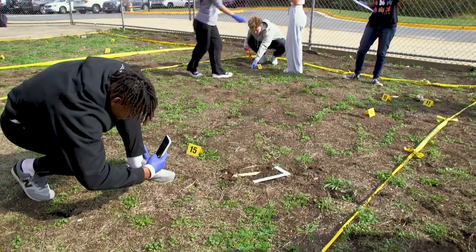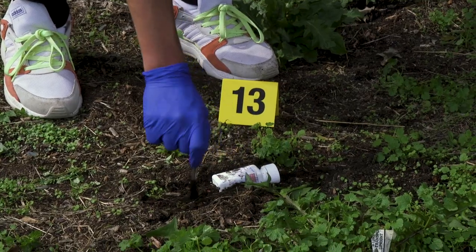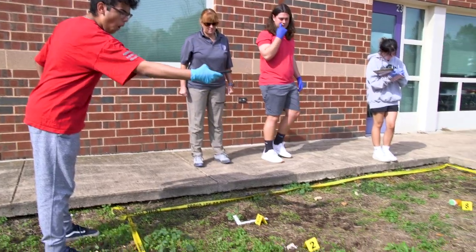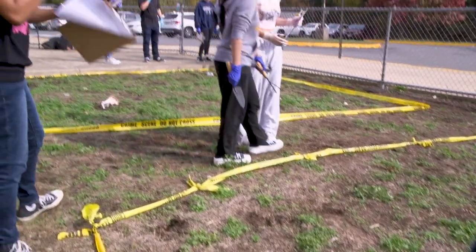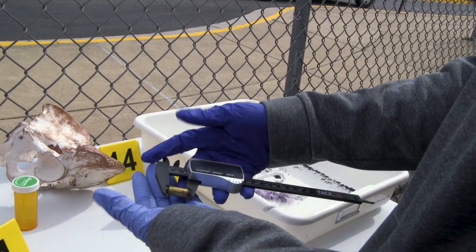I couldn't have done any of this without Spark Foundation. Last year Spark sent an email out to the county teachers and I saw it and said let's try it. I wanted an outdoor crime scene. They were very generous — I filled out all the applications, did all the paperwork, and they awarded me a $4,000 grant to purchase all the equipment the kids are using today.